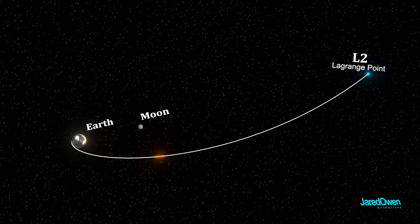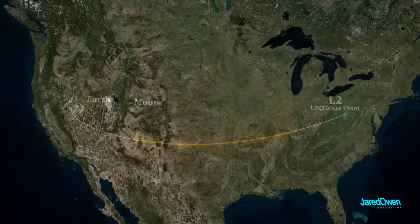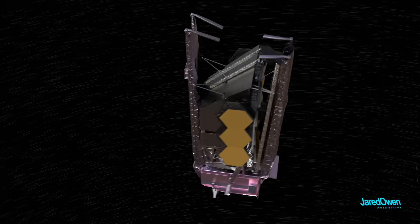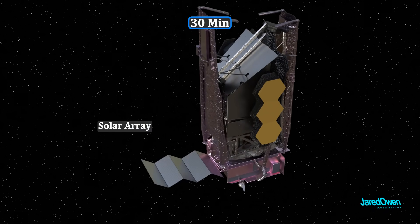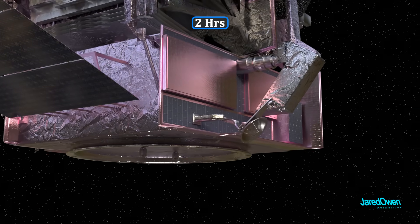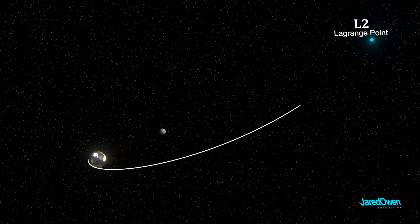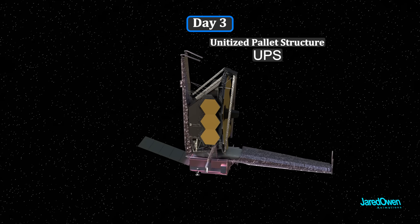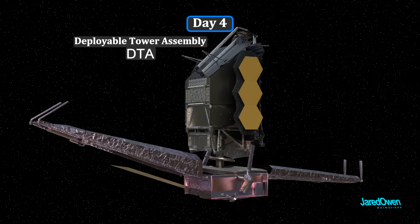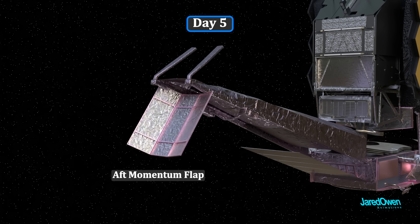It would take about a month to get to L2, and for two of those weeks they would slowly unfold the telescope as it flew through space — all closely monitored by teams of scientists in Baltimore, Maryland at the Mission Operations Center. The major deployment milestones: first, the solar array unfolds to power the telescope; then the high gain antenna for communication with Earth. It only took about a day and a half to travel out past the Moon's orbit. Next, the unitized pallet structure (UPS), then the deployable tower assembly, which increases the distance from the sunshield helping the sensitive instruments cool down, and the aft momentum flap to help keep the telescope stable in space.